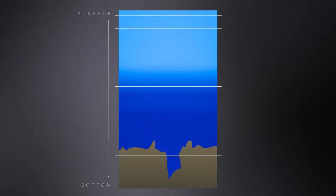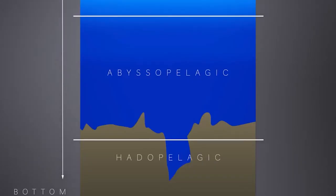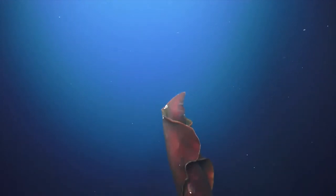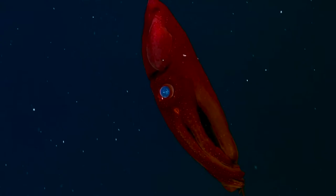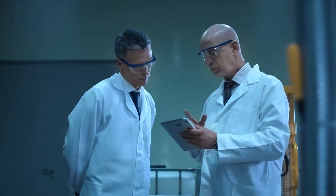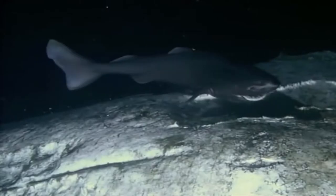Moreover, the Pelagic Zone can be divided into subzones based on depth, such as the abyssopelagic, which is closer to the bottom where there is no light, and the epipelagic, towards the top where light is still found. Because life behaves extremely differently in each of these zones, scientists primarily do this categorization. As you descend further into the ocean, the amount of light decreases, creating drastically different living circumstances for marine life.